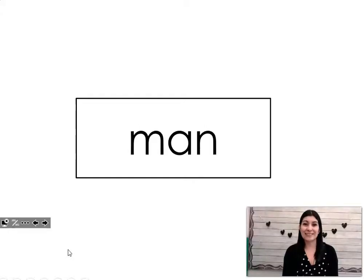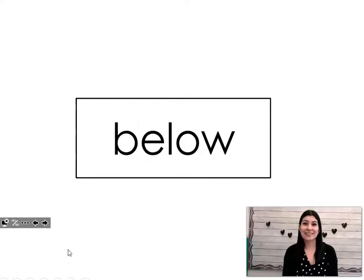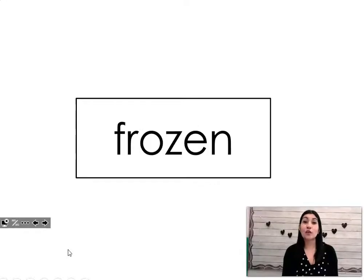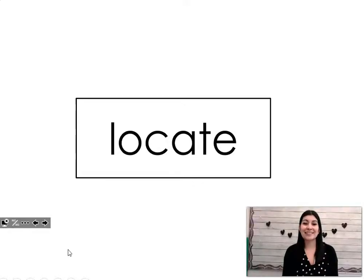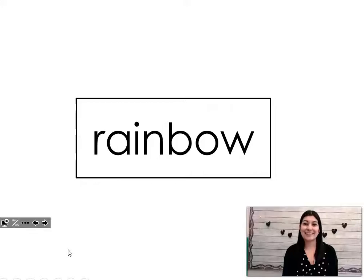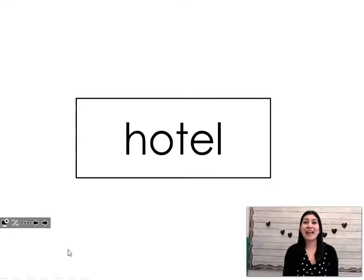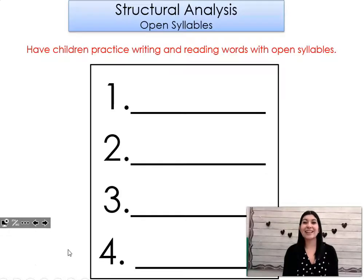Soap. Coach. Tolled. Moan. Coat. Hold. Hippos. Below. Photo. Frozen. Hello. Locate. Rainbow. Robot. Hotel. Motel. Secret. Good job.